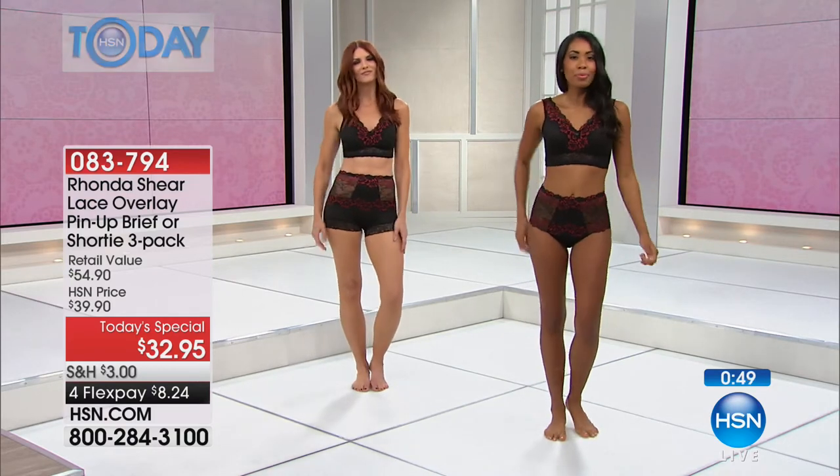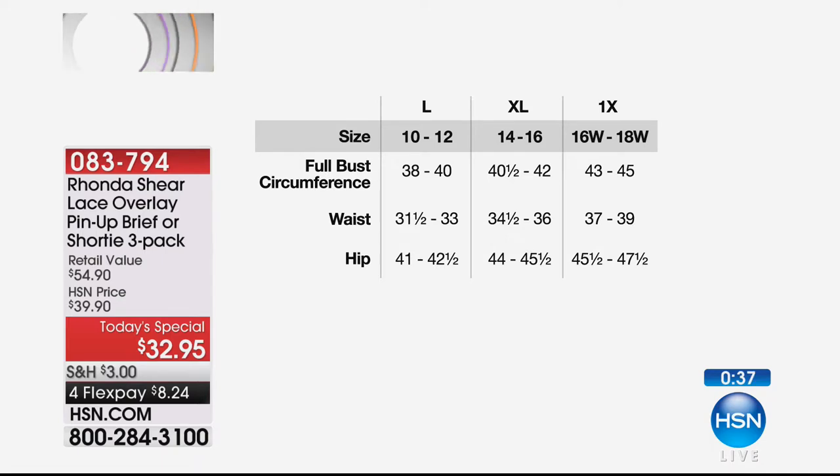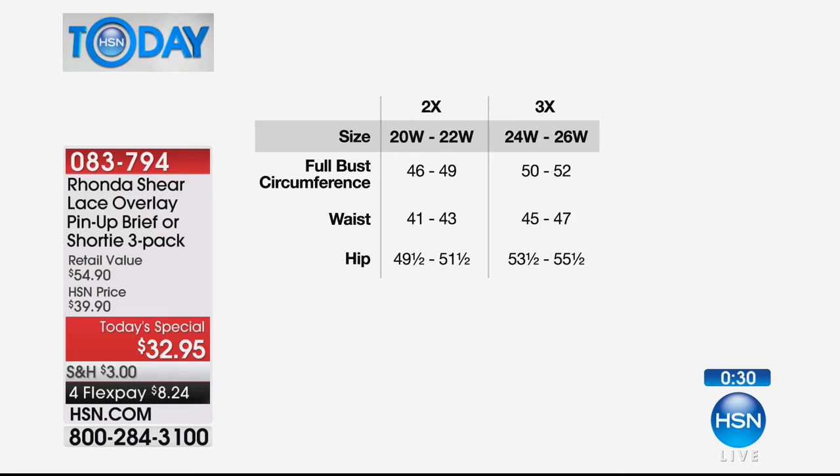Here's the sizing chart: extra small is size 0–2 in pants, small 4–6, medium 6–8, large 10–12, extra large 14–16, 1X is 16–18 women's, 2X is 20–22 women's, and 3X is 24–26 women's.